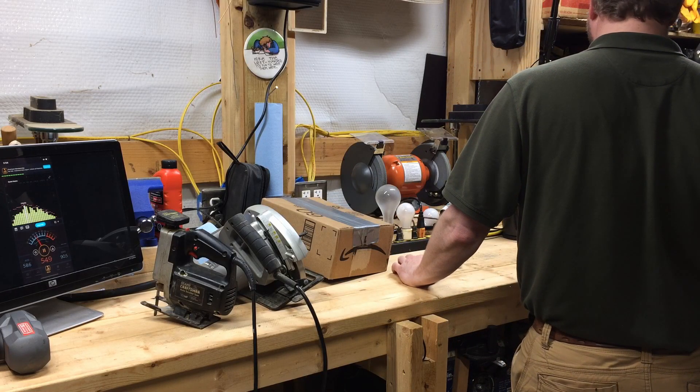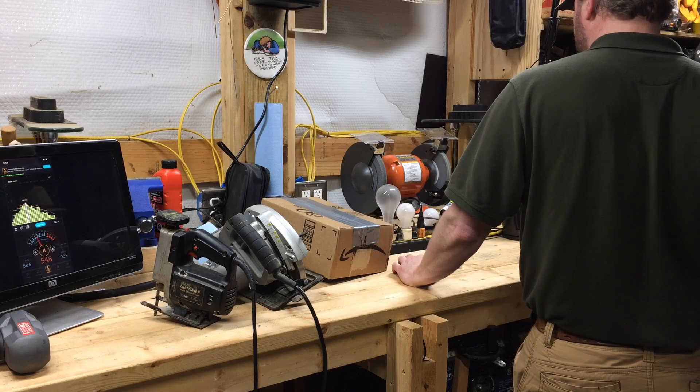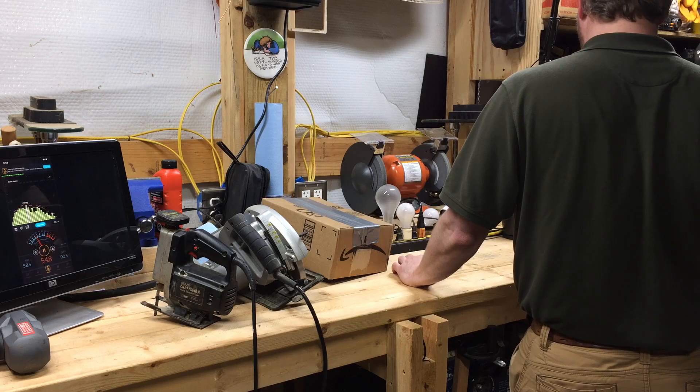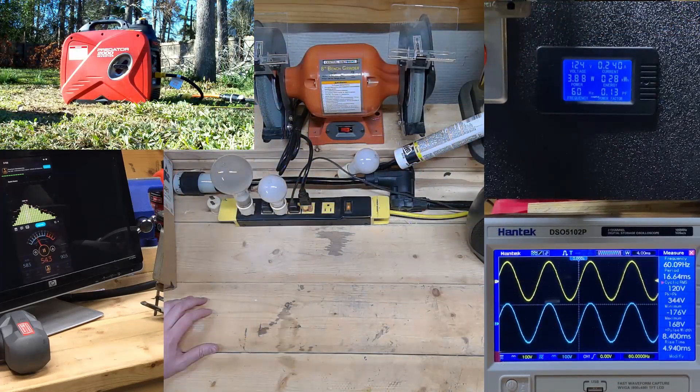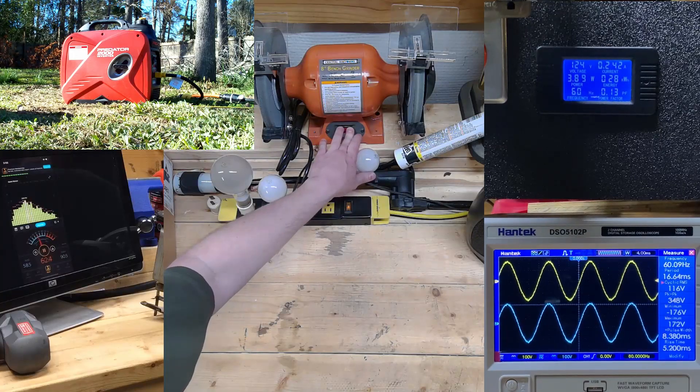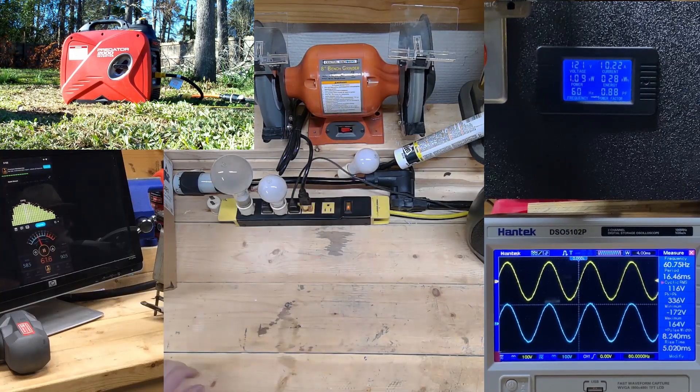If anyone's interested in testing both generators in and out of eco mode with the same scenarios, drop a thoughtful comment and we'll come back to do that. Like, subscribe, and hit the bell — tell all your friends. We've also got the grinder going over there.